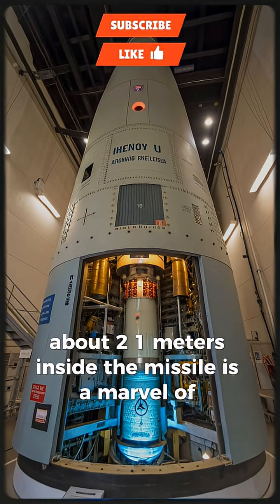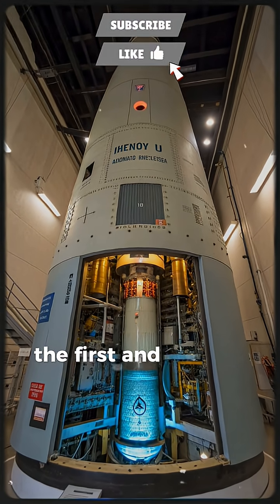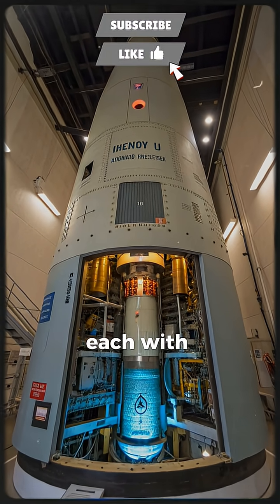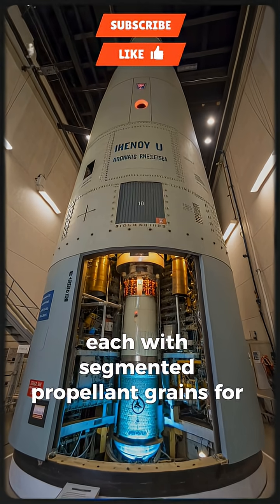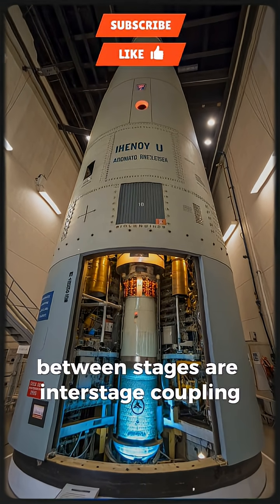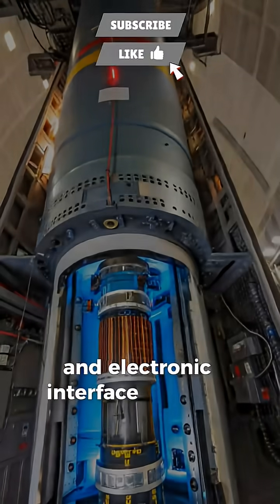Inside, the missile is a marvel of engineering. The first and second stages house solid-fuel rocket motors, each with segmented propellant grains for controlled burn. Between stages are interstage coupling and electronic interface modules.